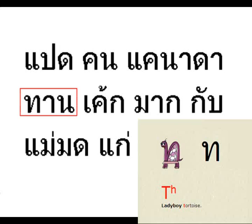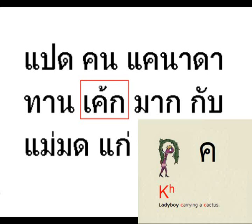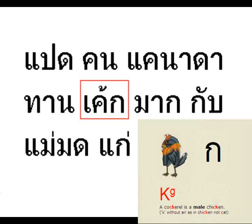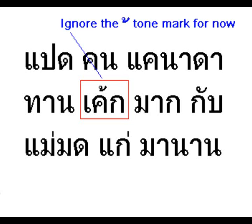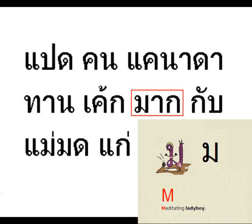The first word in the second line starts with the ladyboy tortoise, T, and the A vowel, and ends with the nail boots. So the word reads TAN. This is the polite way of saying to eat. So what are they eating? The next word is the ladyboy carrying a cactus and the A vowel, followed by the chicken. So the word reads CAE. Remember, you don't actually pronounce the final letter — and actually it's an English word meaning CAKE.